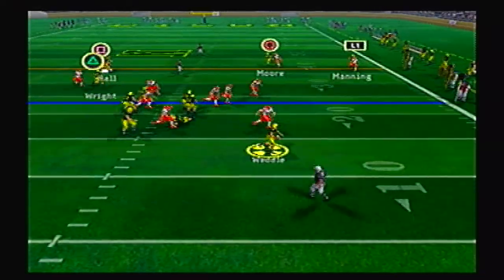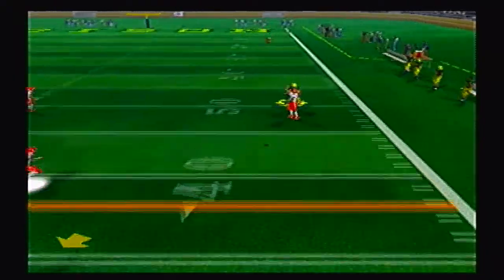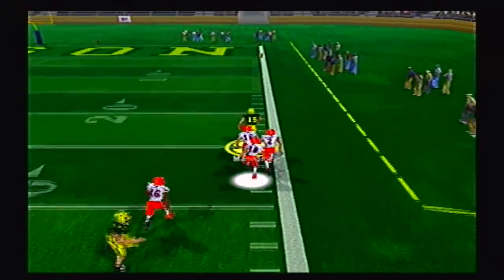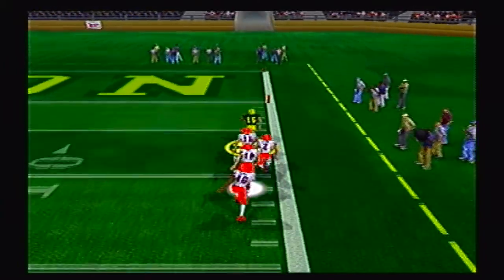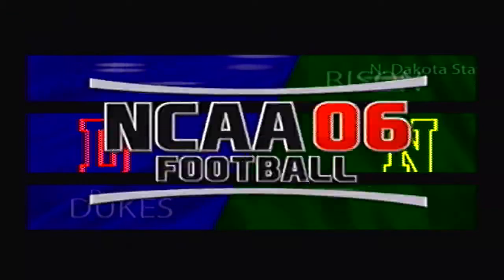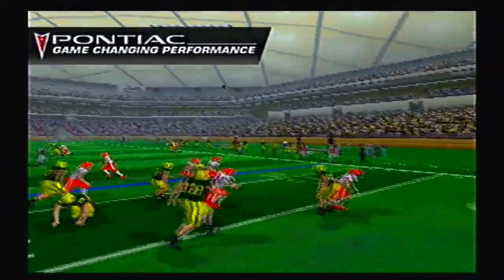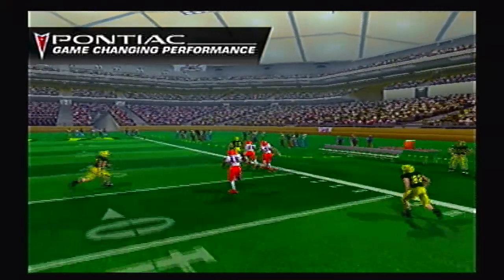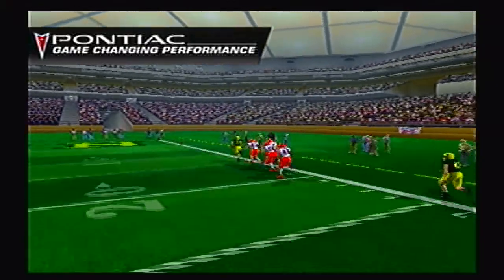45-28. The Bison need some big plays. They go deep, it's tipped and caught by Manning at the 45-yard line. Defenders giving chase and he's gonna outrun all of them — what a crazy play, an immaculate reception for a huge touchdown to bring this game back within 10 points. Unbelievable play.